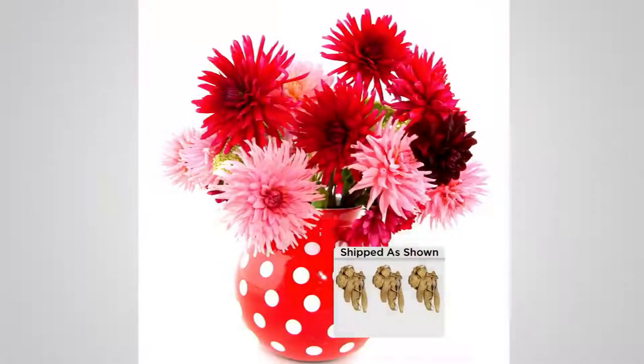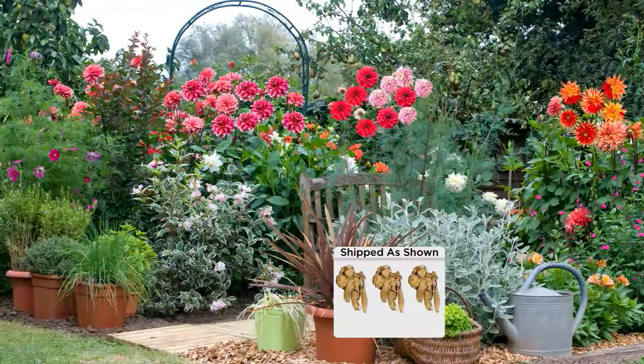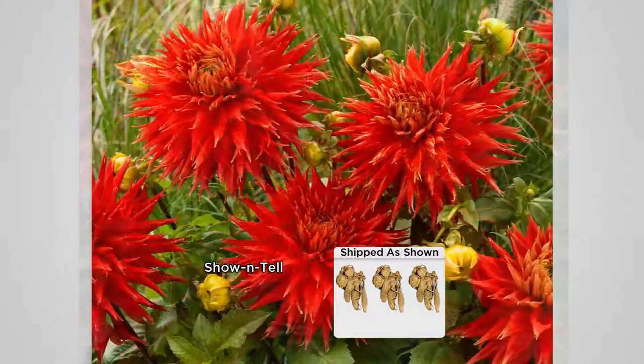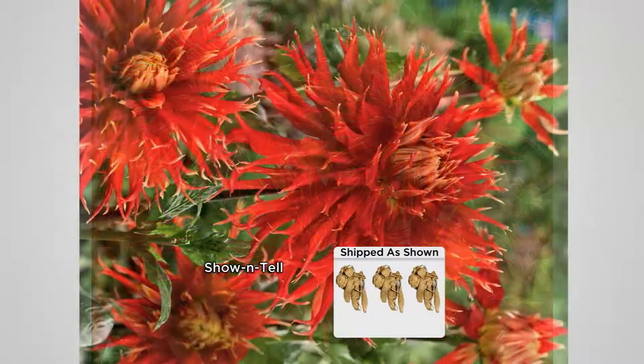Coming up in about 20 minutes: these are called over-the-top dahlias. You've seen dahlias before, but they were kind of the wallflower of flowers — you have never seen colors or sizes like these. They will ship as three tubers, easy and simple to grow, priced at a featured price of $27.21. These are the only quantities available for the season, brand new as of today.